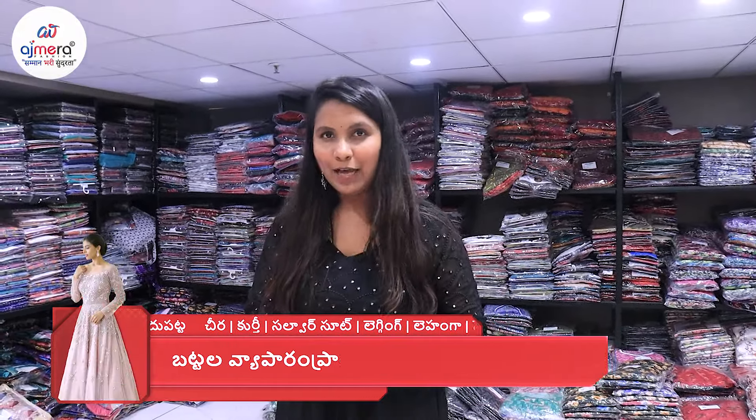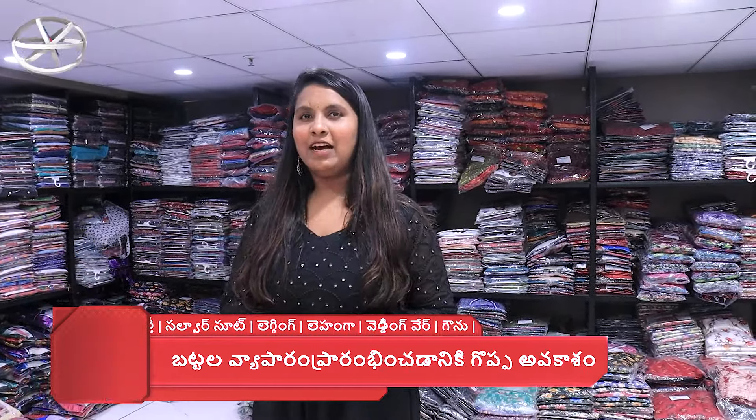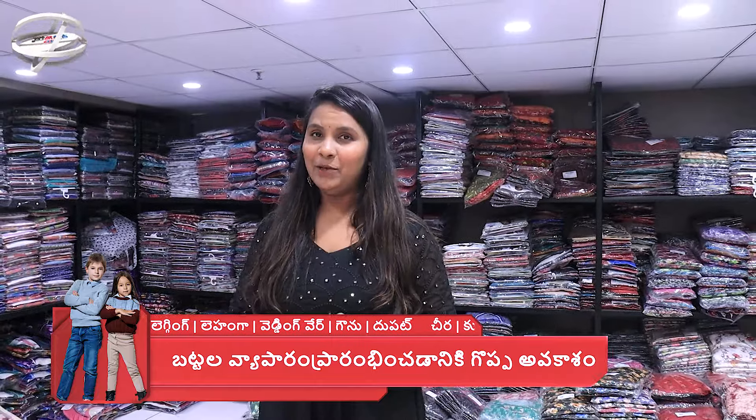There are so many collections for young girls in the nighties. You also have a collection of night suits available. If you have a query about a night suit, you can send a message and you can see the details.